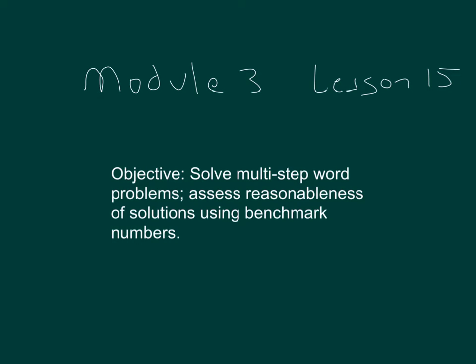Here we're being asked to solve multi-step word problems and assess the reasonableness of solutions using benchmark numbers.